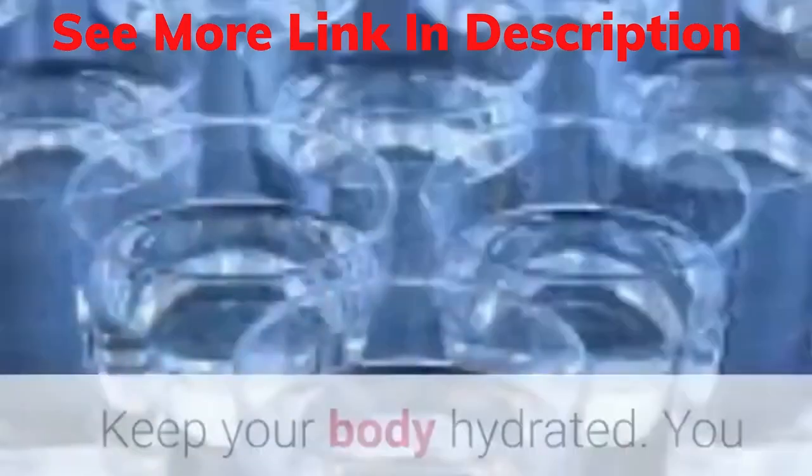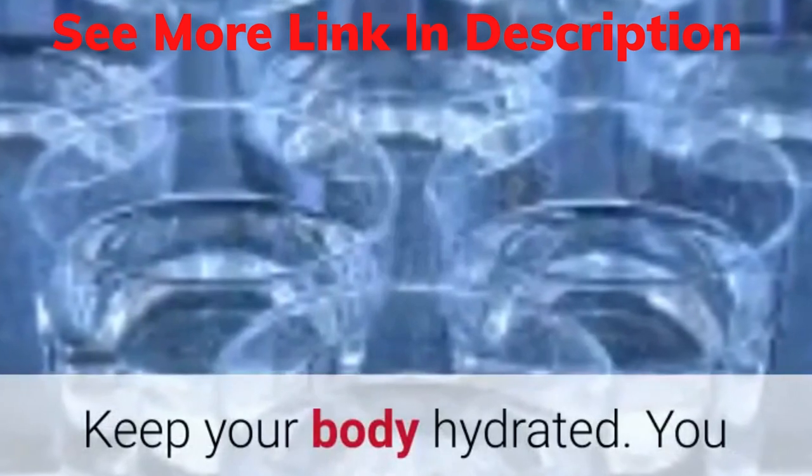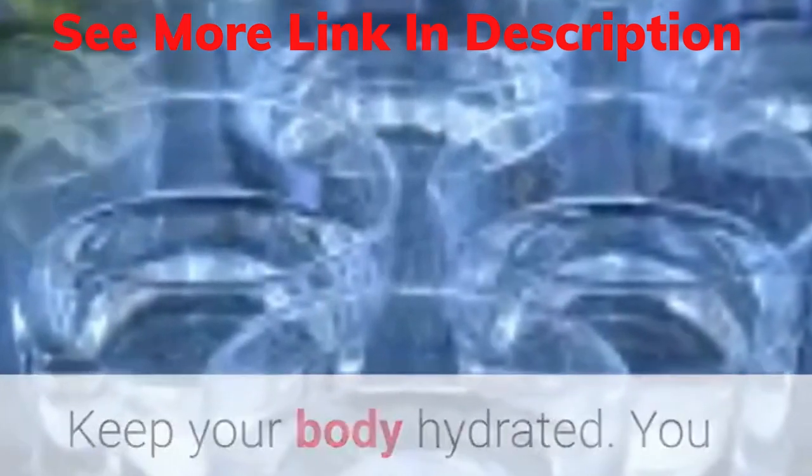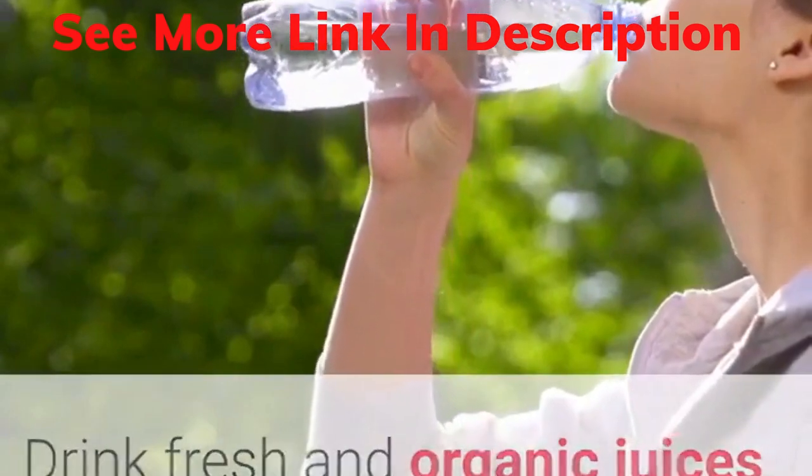5. Water and Juices. Keep your body hydrated. You should drink at least 10 glasses of water on a daily basis. Drink fresh and organic juices as they are rich in fibers.